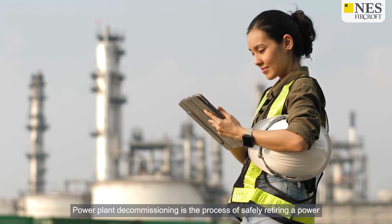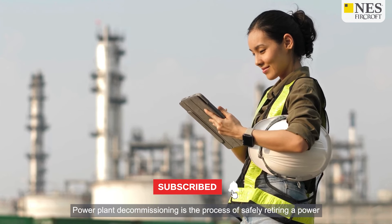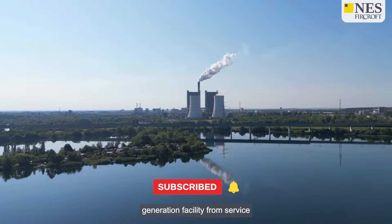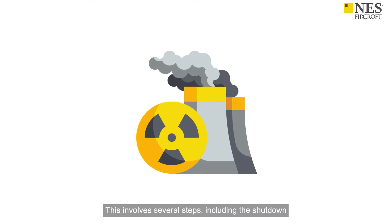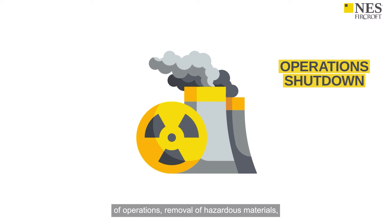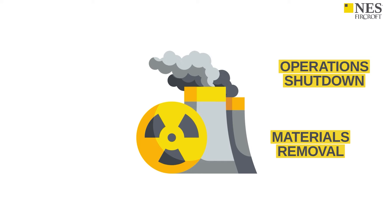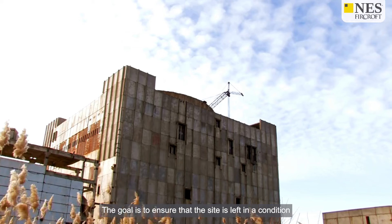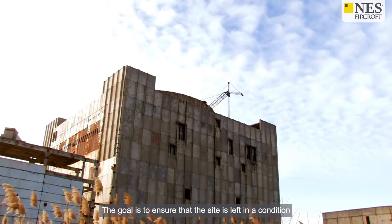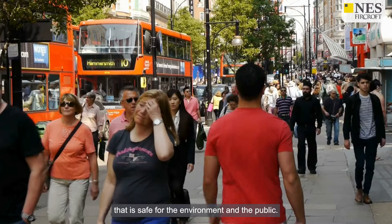Power plant decommissioning is the process of safely retiring a power generation facility from service after it has reached the end of its operational life. This involves several steps, including the shutdown of operations, removal of hazardous materials, dismantling of structures, and site remediation. The goal is to ensure that the site is left in a condition that is safe for the environment and the public.